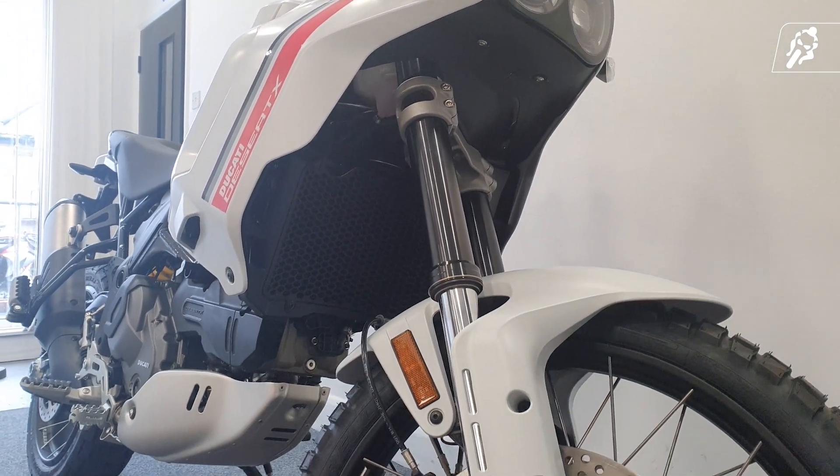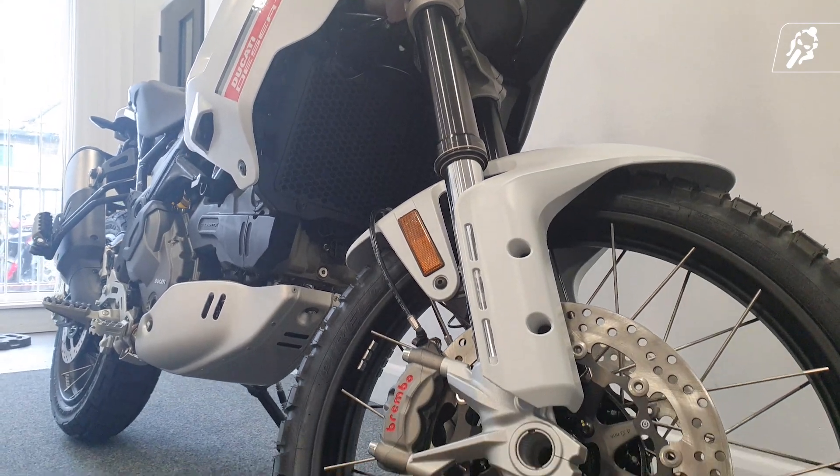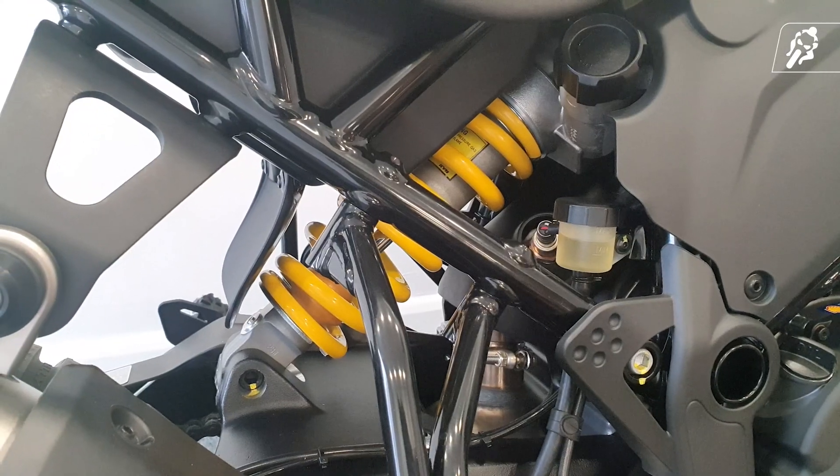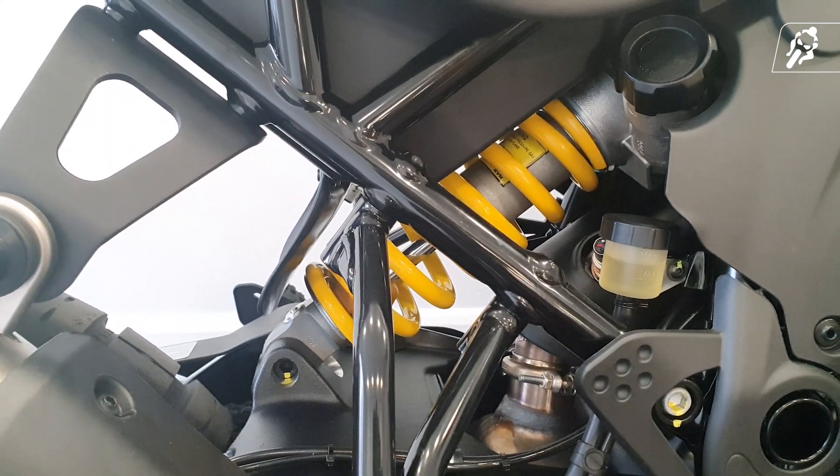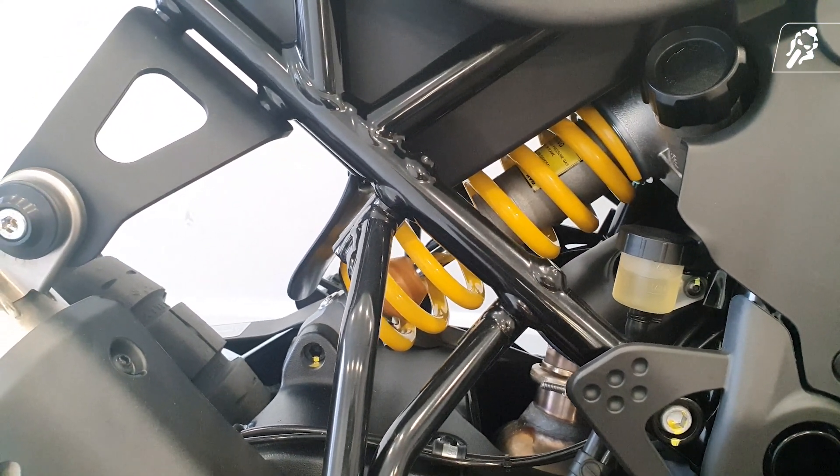The bike is equipped with KYB 46mm upside-down forks which are fully adjustable, and a KYB monoshock — again fully adjustable — with remote preload adjustment on a double-sided swing arm for cushioned riding.